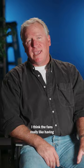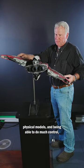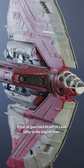I think the fans really like having physical models and being able to do motion control. It just all goes back to sort of a love letter to the original films.